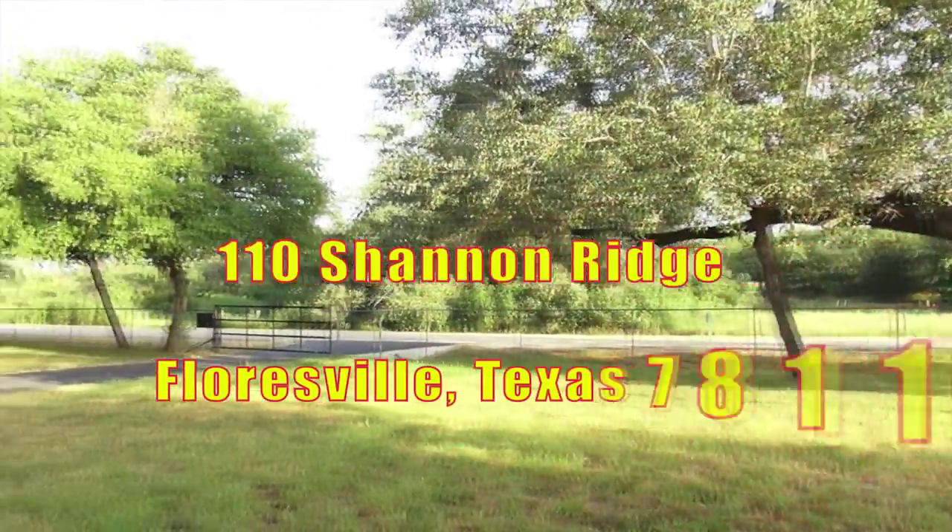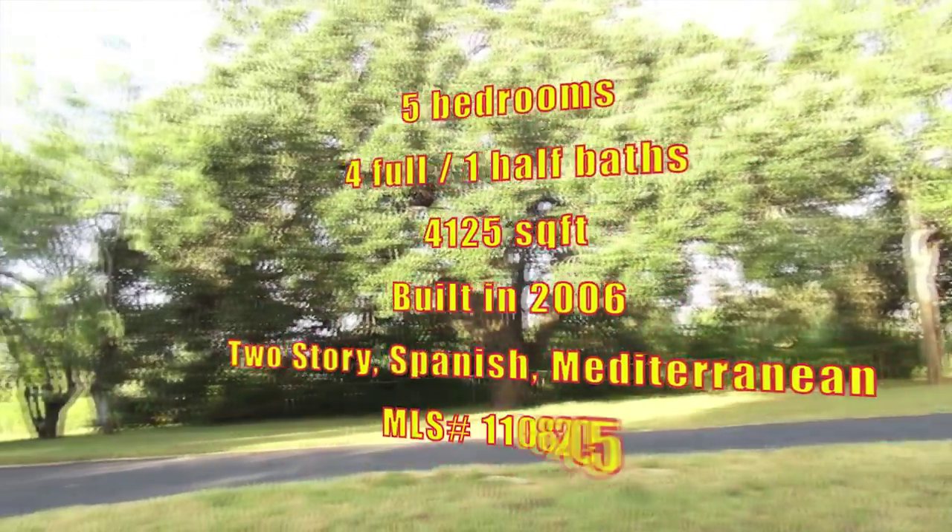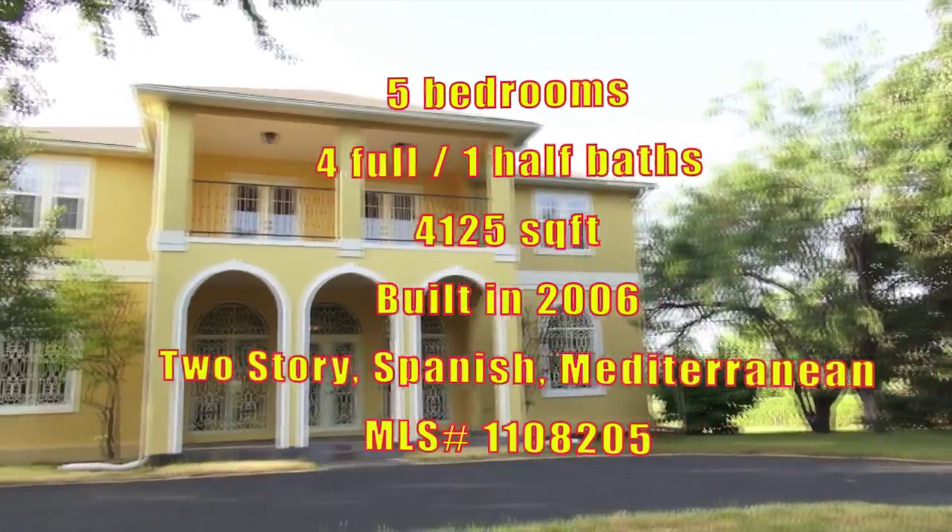This custom five-bedroom, three-and-a-half bath with an efficiency apartment containing a full kitchen, washer-dryer connections with full bath sits on a 2.4-acre lot.